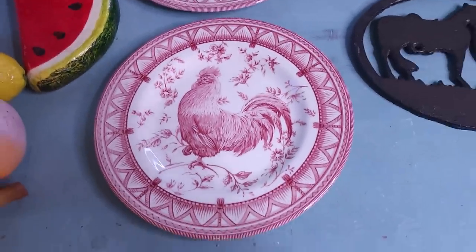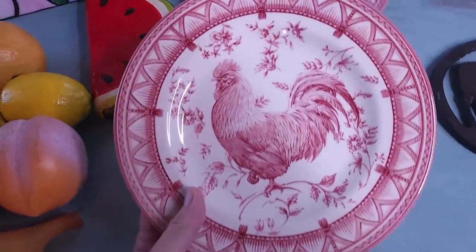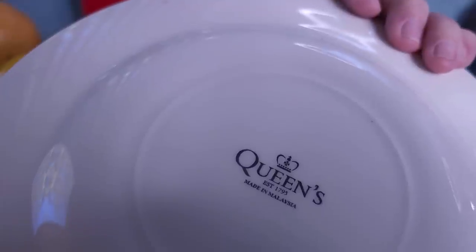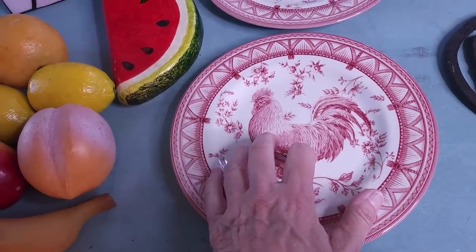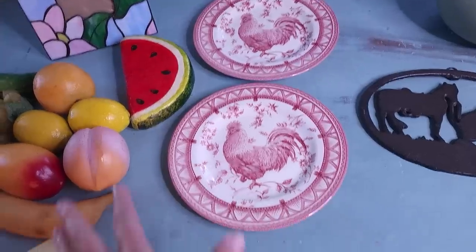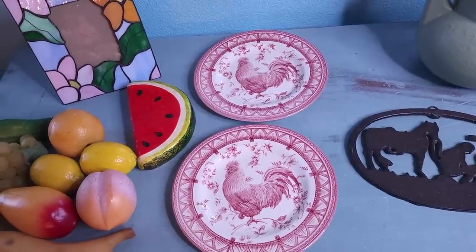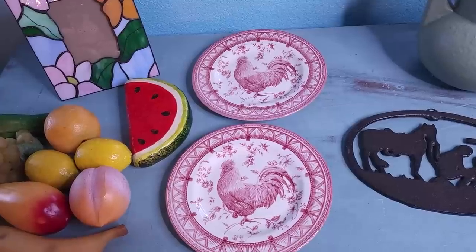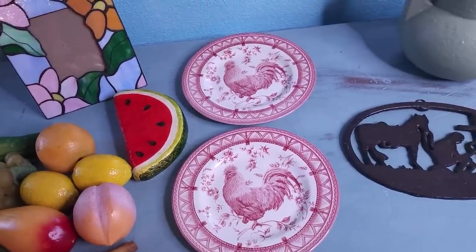Then we have the plates. I don't normally pick up transferware — it's kind of out of vogue and not an easy sell. But these are roosters, and roosters are very popular. These turn out to be Queens by Churchill — even though they don't say Churchill, every one I found on Google Image was Queens Churchill. This is a Toile pattern — T-O-I-L-E — with flowers and geometrics, very popular. These should sell $10 to $15 a piece, but if I pair them up I'm looking at $20 to $30. I only paid $6 for both of them together, so I'm in the margin I want to be at.